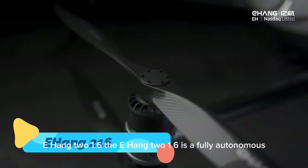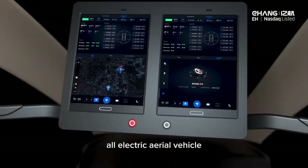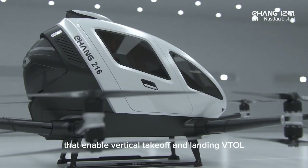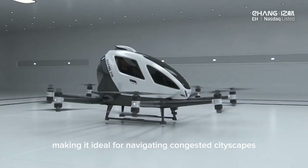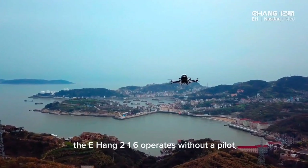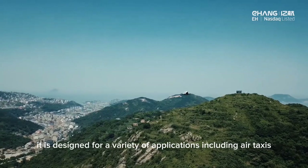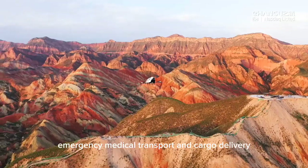The Ehang 216 is a fully autonomous, all-electric aerial vehicle designed to revolutionize urban air mobility. This futuristic two-seater drone is equipped with 16 propellers that enable vertical takeoff and landing (VTOL), making it ideal for navigating congested cityscapes. Unlike traditional helicopters, the Ehang 216 operates without a pilot, using advanced AI and GPS systems to ensure safe and efficient flight paths. It is designed for a variety of applications, including air taxis, emergency medical transport, and cargo delivery.